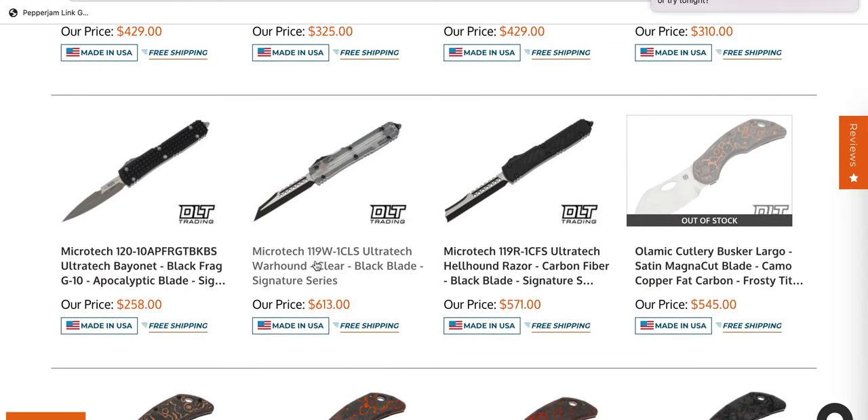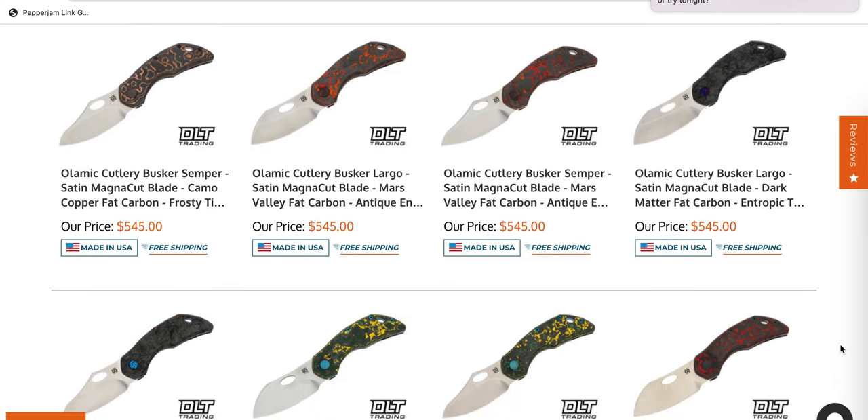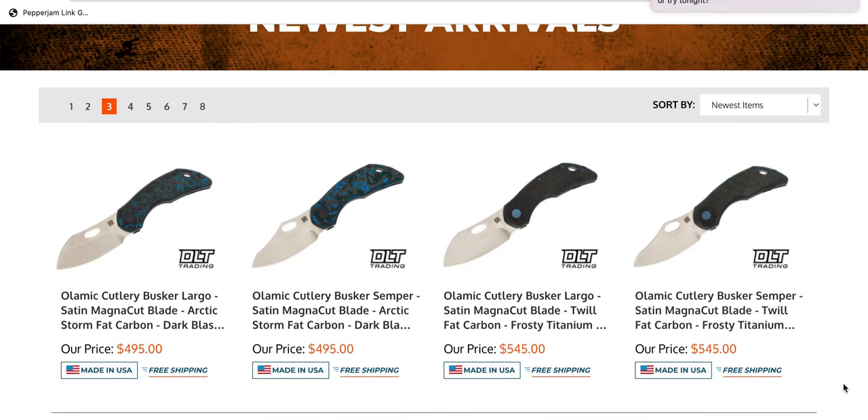We have the Warhound with the clear — I don't know what sort of injection mold plastic they're using for that, but that's definitely not one that I see all the time. There's also a bunch of new Olamic Cutlery Buskers in various types of carbon fiber — camo, copper, fat carbon, Mars Valley. Some of these actually look pretty cool. These are US made, by the way.